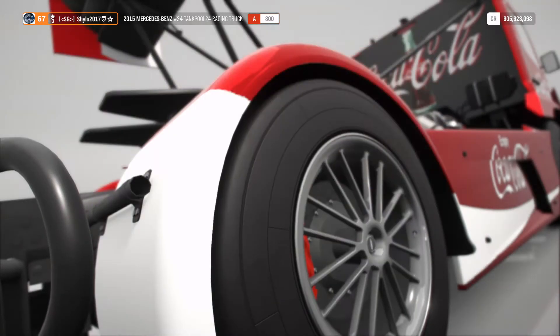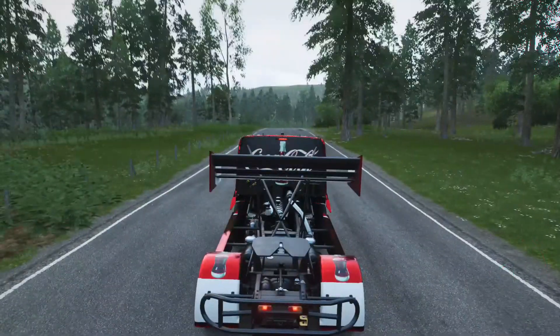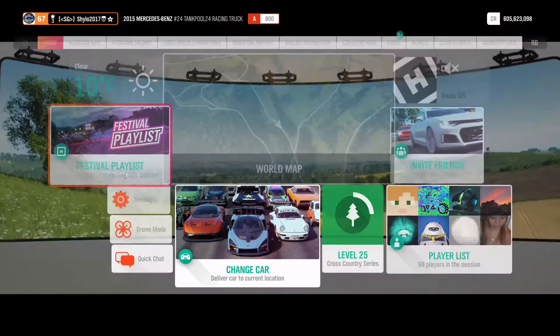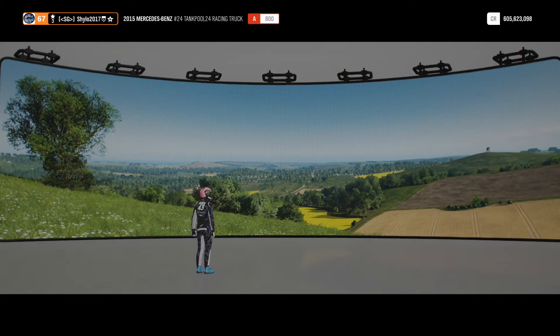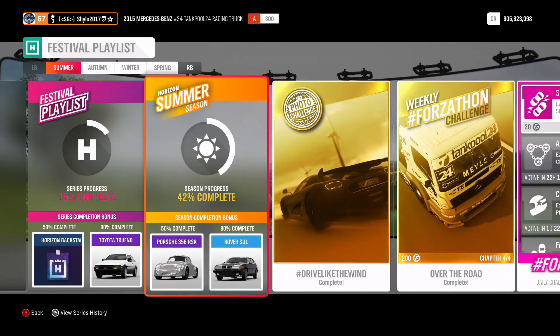Regarding the Forzathon challenge, you need to use the No-Turn Mobile Mercedes truck — literally the worst car in the game — doing bunny ears on that one. I've already completed it, you can check that out on my channel or I'll put a link in the end screen. It's a pretty easy Forzathon, it's just boring. The car couldn't have been any worse, if I'm honest.